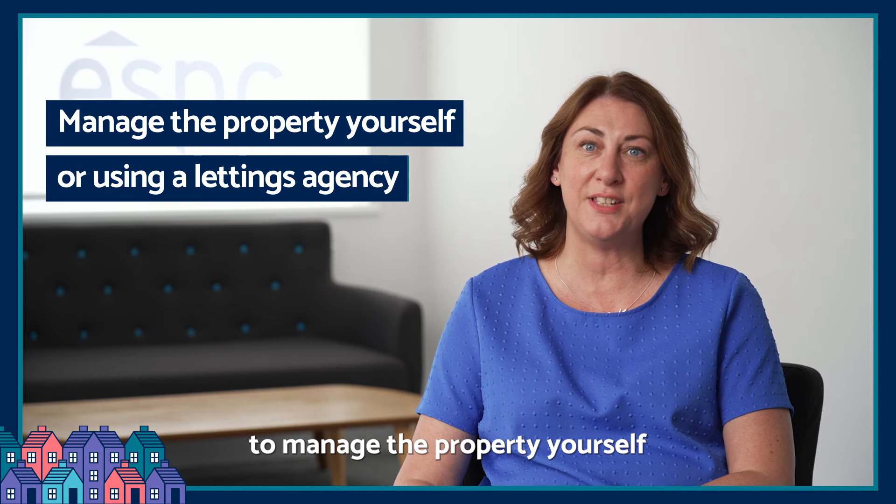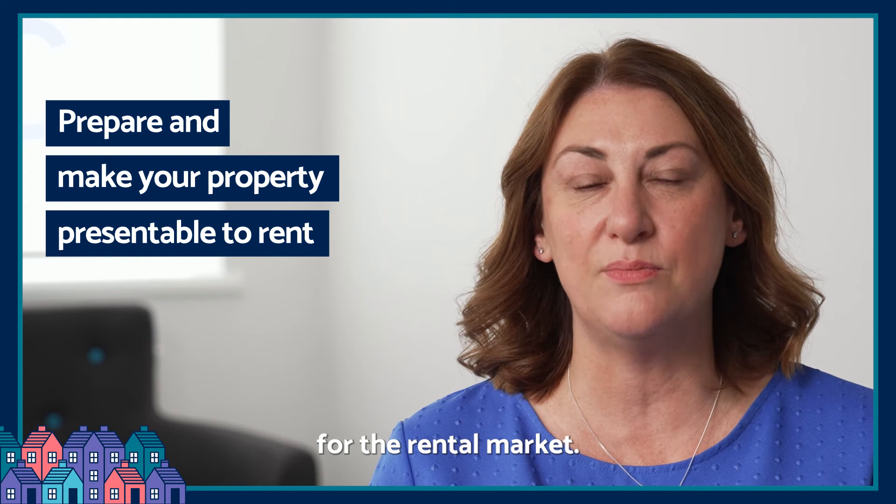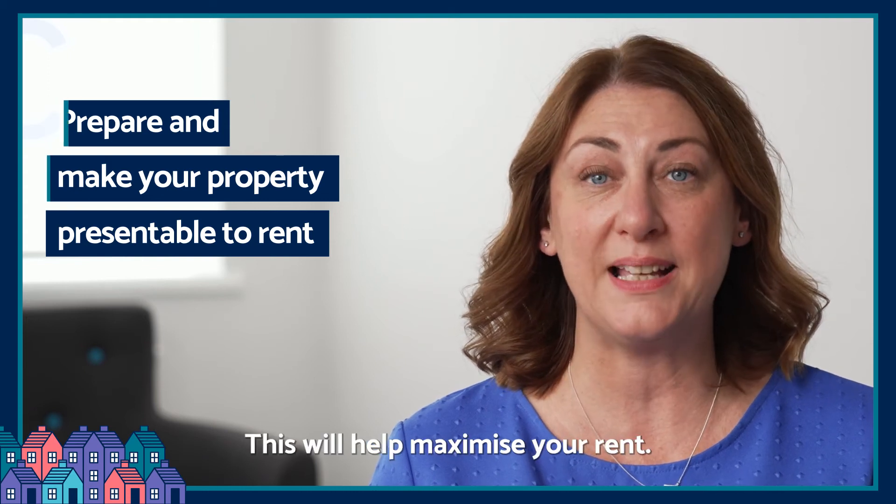Decide whether you want to manage the property yourself or use a letting agency. Prepare and make your property presentable for the rental market, as this will help maximise your rent.